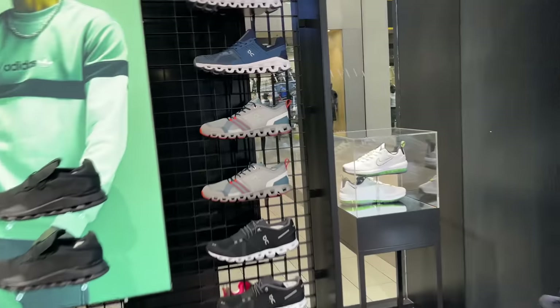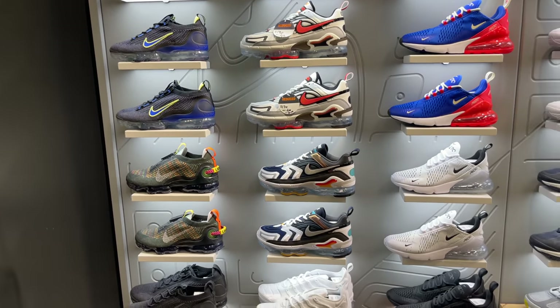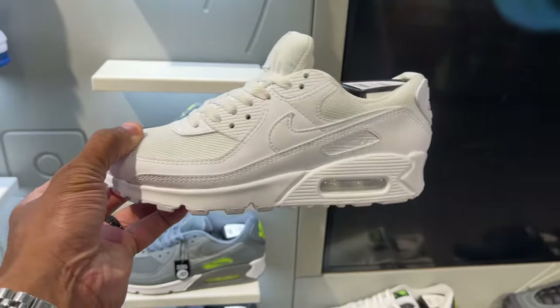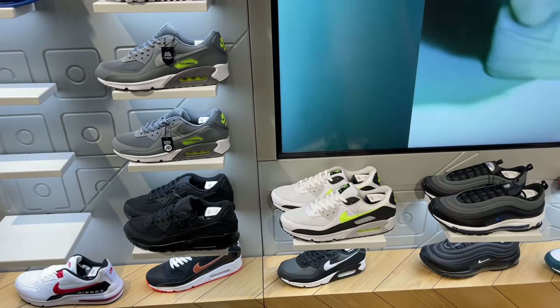So right now we're at JD Sports. Let's take a quick look — we're in front of the store. This is where they house all the Air Maxes, the Vapor Maxes, the 270s, the 97s, the 90s and whatnot. You can tell right here — all-white Air Max 90s going for retail. Air Max 90 is really doing its thing this year.